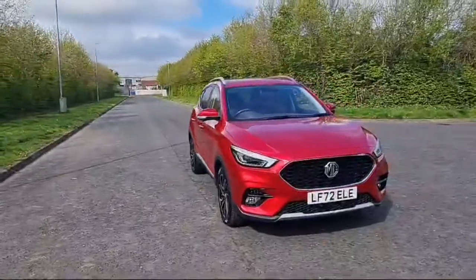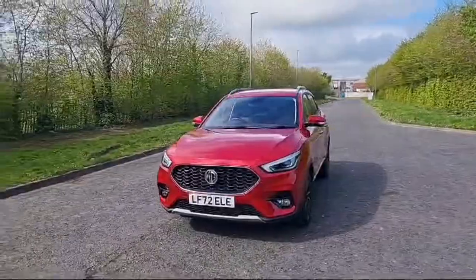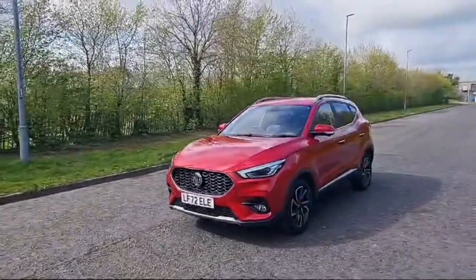This car comes with leather interior, heated front seats, sat-nav, Apple and Android CarPlay, and 360 degree cameras.